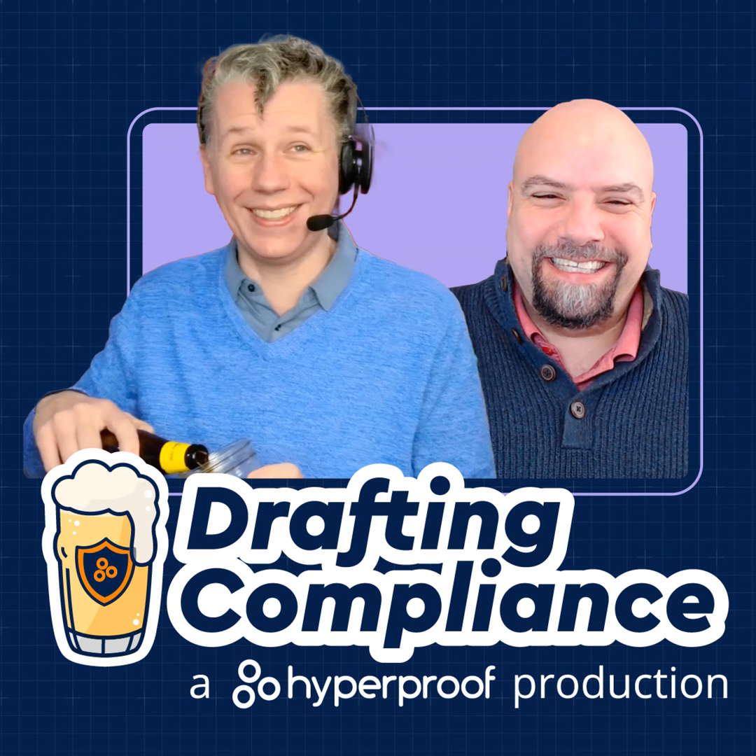Hey, and welcome to Drafting Compliance. I'm Cain. He's Tom. And in our last episode, we talked about access controls.